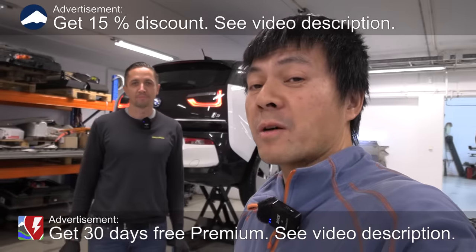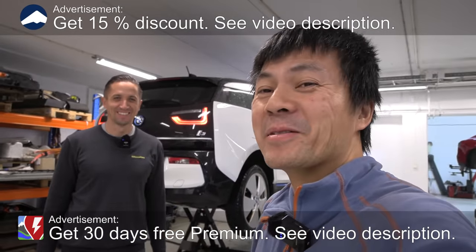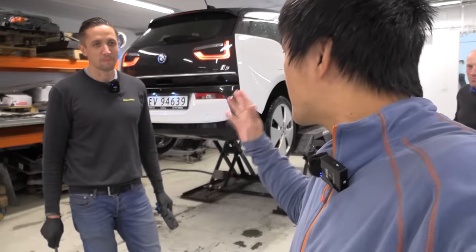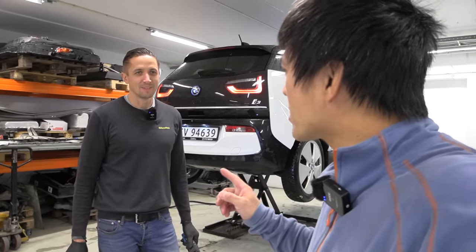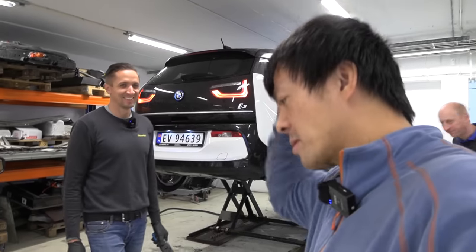We are now back at Elbilmec with Valdemar, and Markus is in the background. Markus has bought this BMW i3 — it's the 44 kilowatt hour i3. Valdemar, do you prefer amp hour or kilowatt hour? Kilowatt hour. He's the boss.